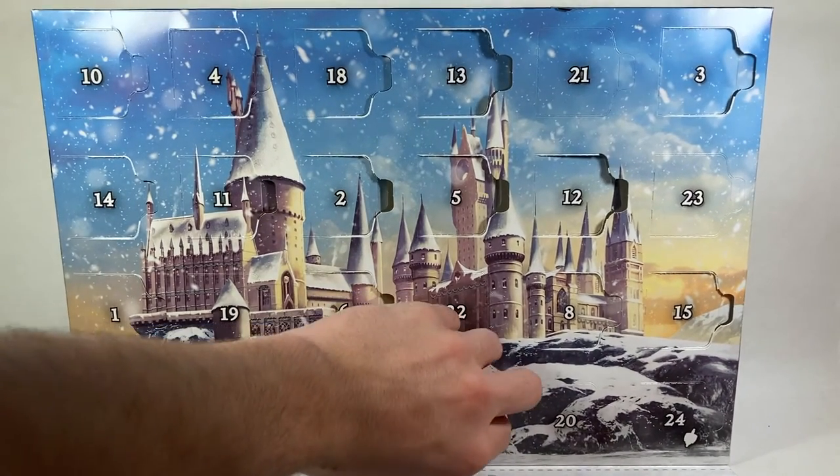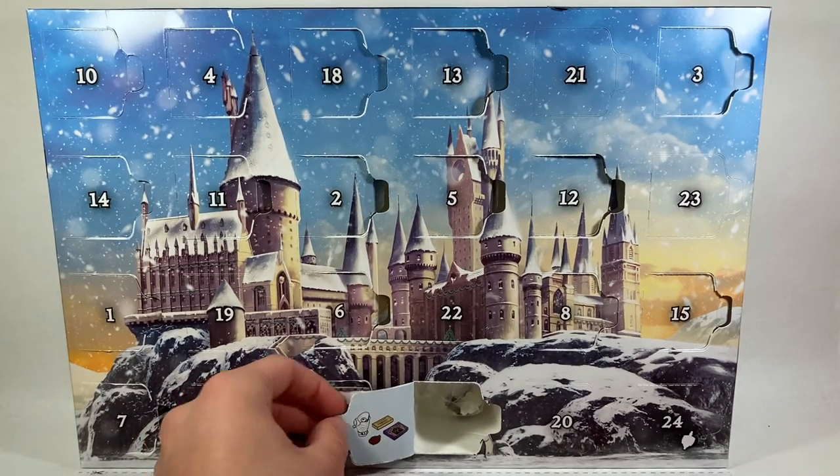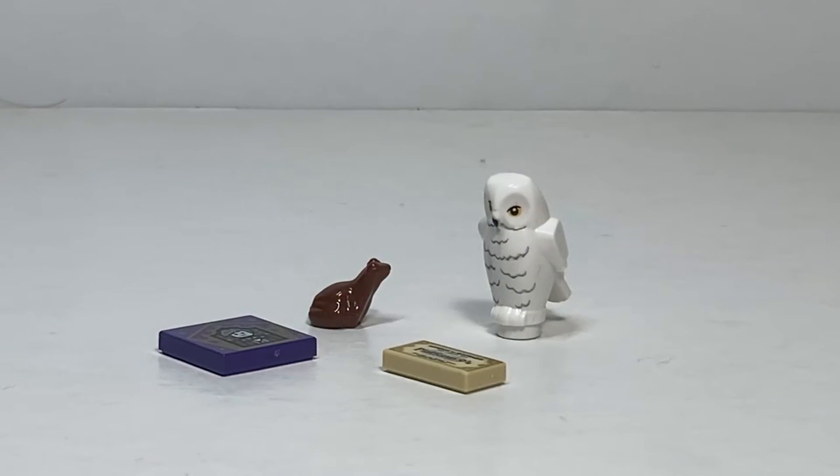And there we go — not a minifigure. Looks like an owl, a chocolate frog card, and a chocolate frog. Interesting. I didn't think it could get worse after yesterday, but today it did. I don't understand why these two builds weren't put together — I've literally opened builds with more parts than both of those combined. Today we got Hedwig, which is great.